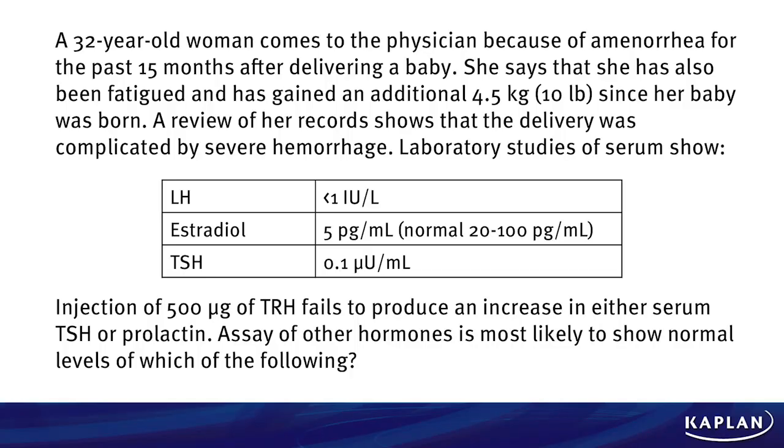Let's jump right into our question. A 32-year-old woman comes to the physician because of amenorrhea for the past 15 months after delivering a baby. She says that she has also been fatigued and has gained an additional 4.5kg since her baby was born. A review of her records shows that delivery was complicated by severe hemorrhage.